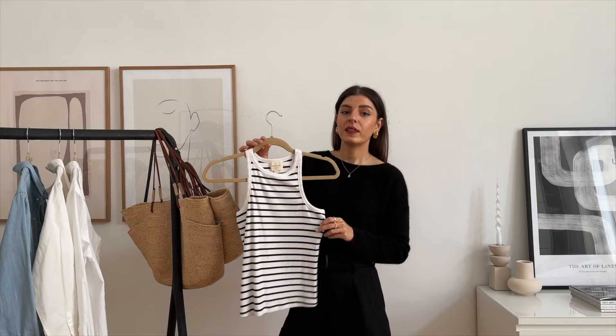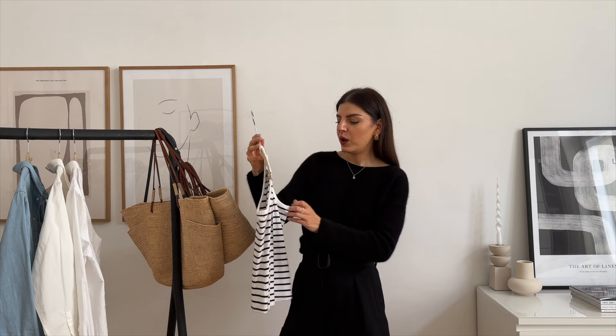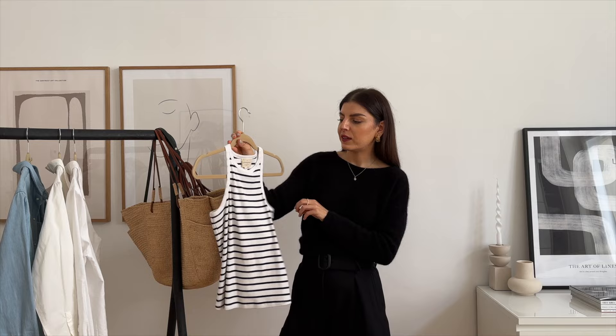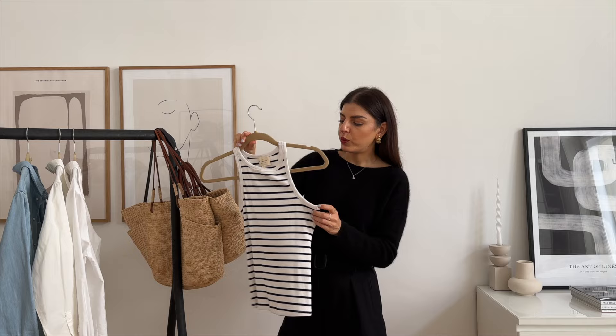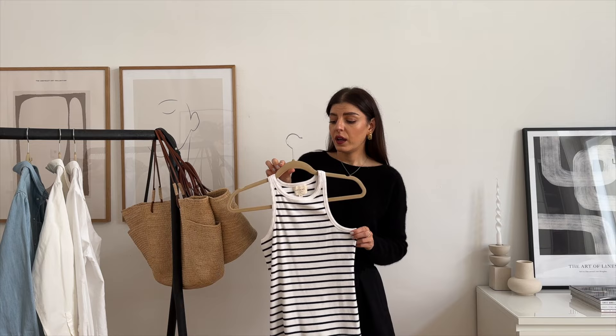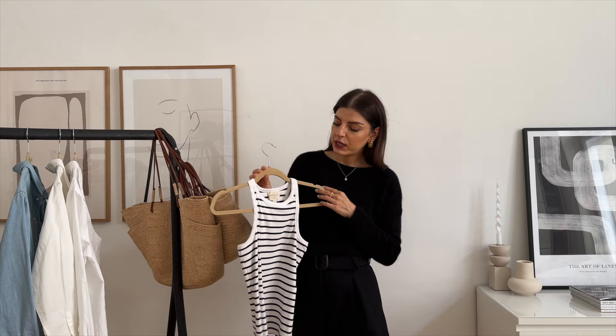My last Marcello top is the navy and ecru striped one. This is the latest edition and if you know me, you know I love stripes — I think it really elevates the look. When I saw they brought out a striped one during this summer, I immediately ordered it because I knew I would wear this a lot. Styled with an oversized button-down shirt it looks really cool, and you can wear this also with the cardigan. I wear my tank tops all year round because I like layering them — all year round: winter, autumn, spring, summer.